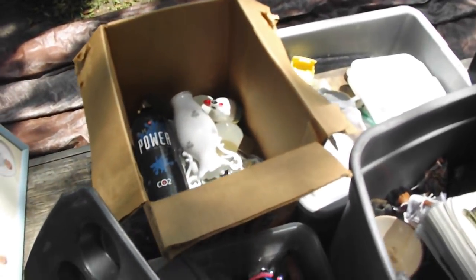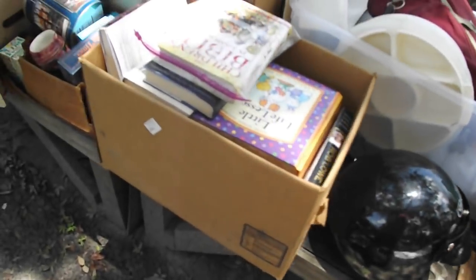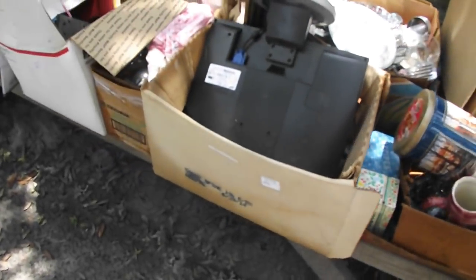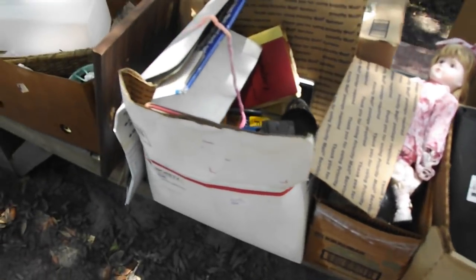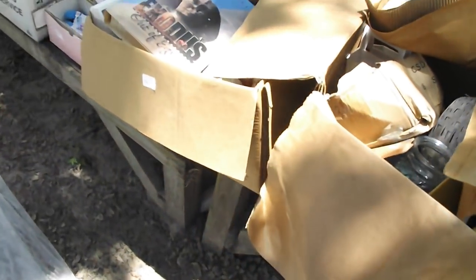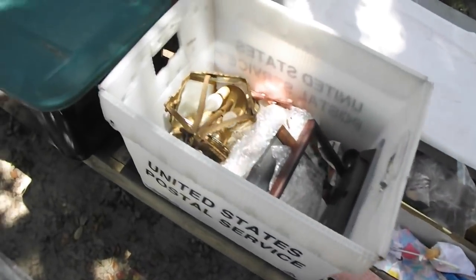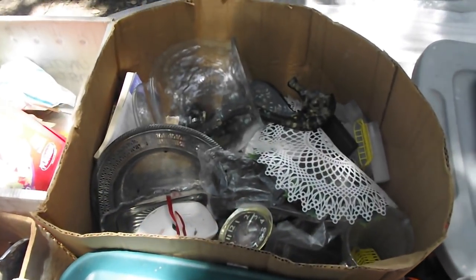Oh look at that — Rhino Power CO2 20-ounce tank, another motorcycle helmet. Seem to have quite a few of them for tomorrow. There's a cushion for a wheelchair, some dolls, a lot of assorted household goods in these boxes — be sure to check them out. Some of these are already covered up to avoid the rain. Here's some picture frames — we have quite a few picture frames for tomorrow if you need them.